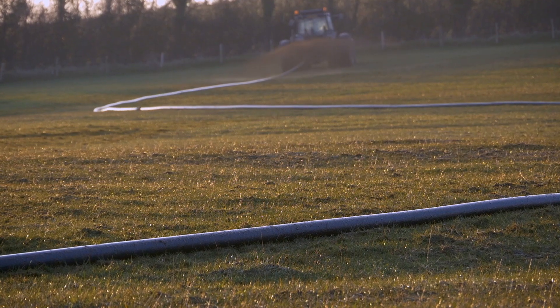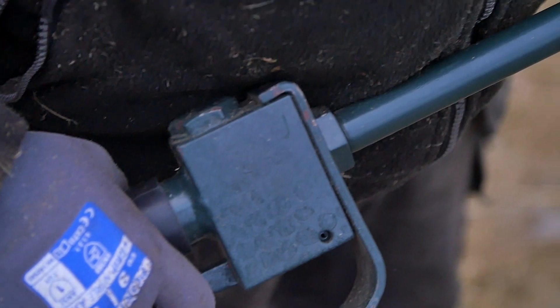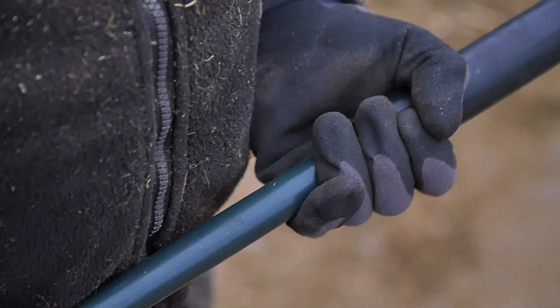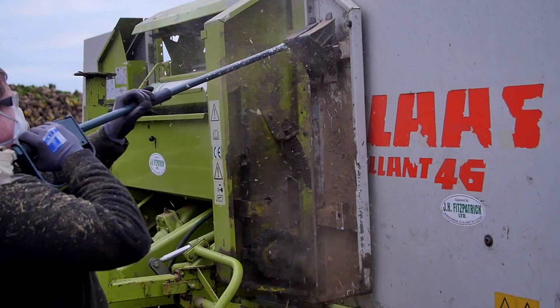Blowing out slurry lines is a much easier task with the help of the powerful Applied VariMount 350 PTO compressor. Just attach a blow-down lance to your Applied VariMount 350 PTO compressor and you've got a powerful dry cleaner for removing organic debris from your combine harvester or baler.